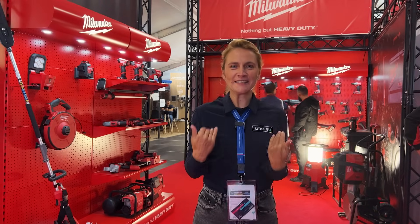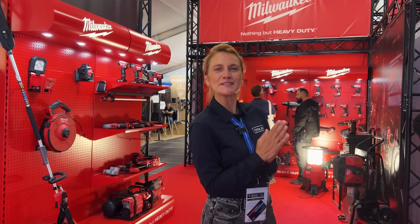And now, by your request, we deliver especially for our beloved subscriber Vitek.